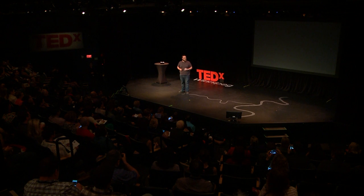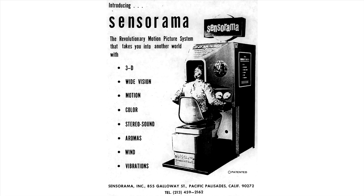Virtual reality is today's hottest technology, but it isn't actually all that new. Stereoscopic photos and viewers attempted to put you inside of photos, and then in the 1950s, a man named Morten Helig invented the Sensorama.